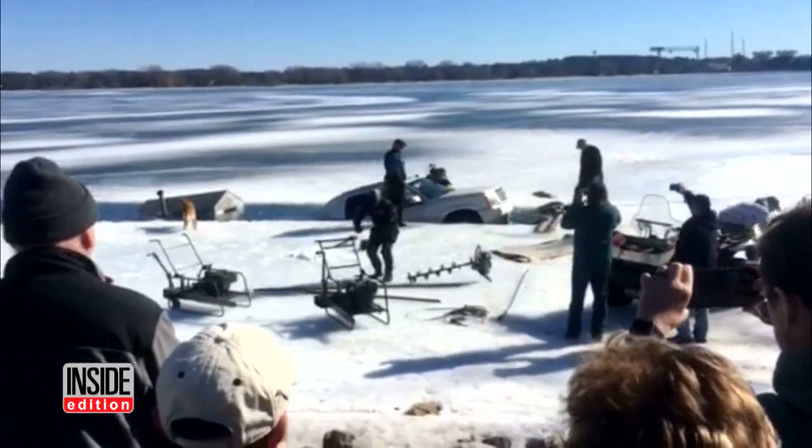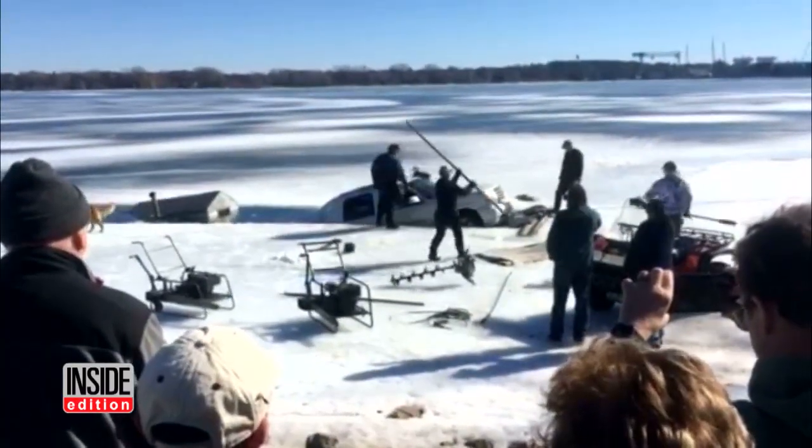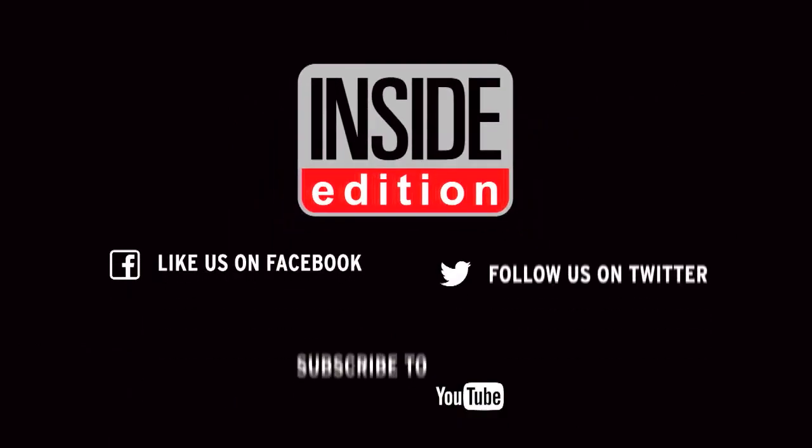Perhaps next time he should take a different route. For InsideEdition.com, I'm Lee Sheps.